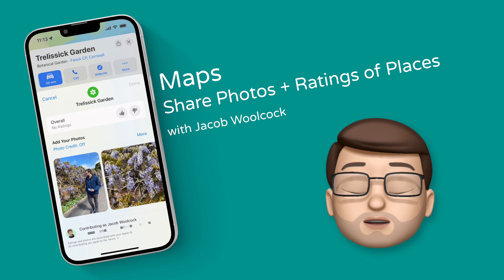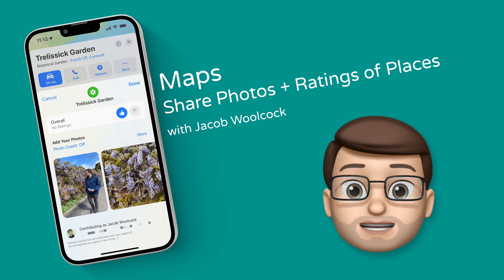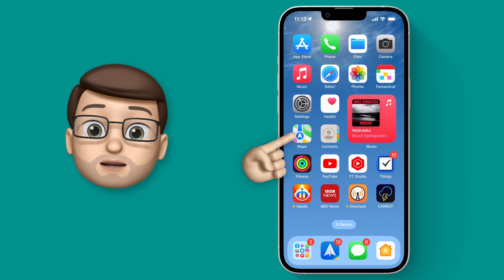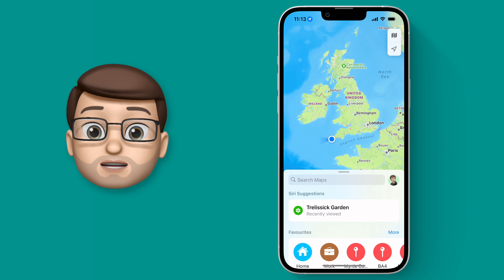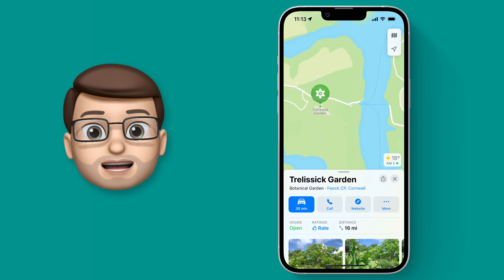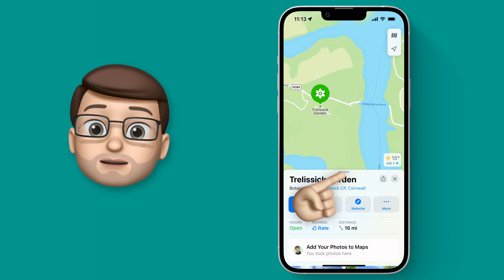In the Maps app on your iPhone you can add ratings and photographs to places you visited to help other people find treasures nearby. If I go into the Maps app, I'm going to go to a National Trust Garden that I visited recently called Trulicic. When I go onto here, I get a little card at the bottom with information about that location.